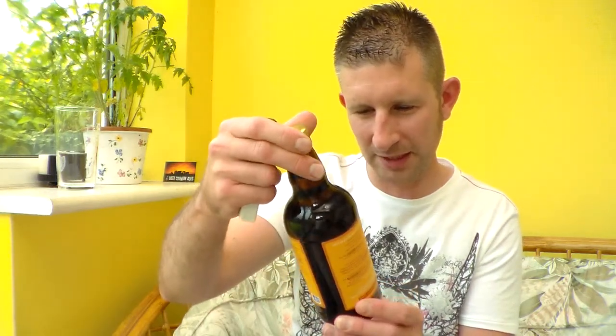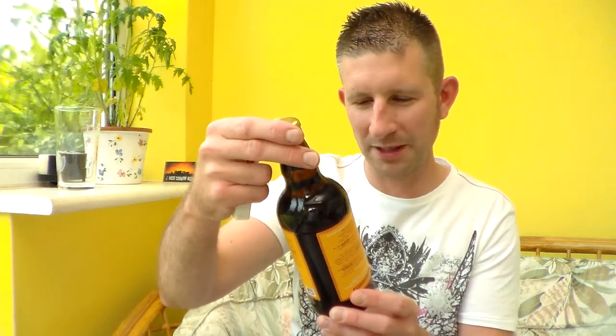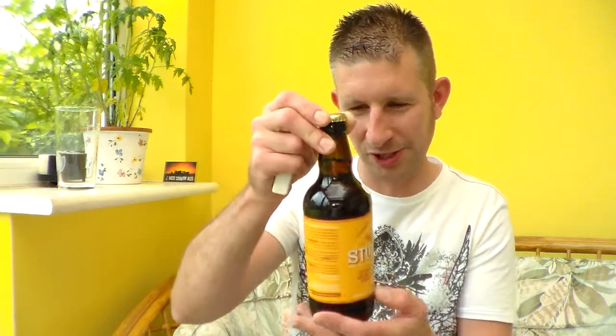This is a 4% ABV, buxom, fragrant golden, bursting with straw and sunshine. Well, let's just see if it is. Nice little bit of smoke on the open there. Brown 500ml bottle, by the way — I forgot to mention.